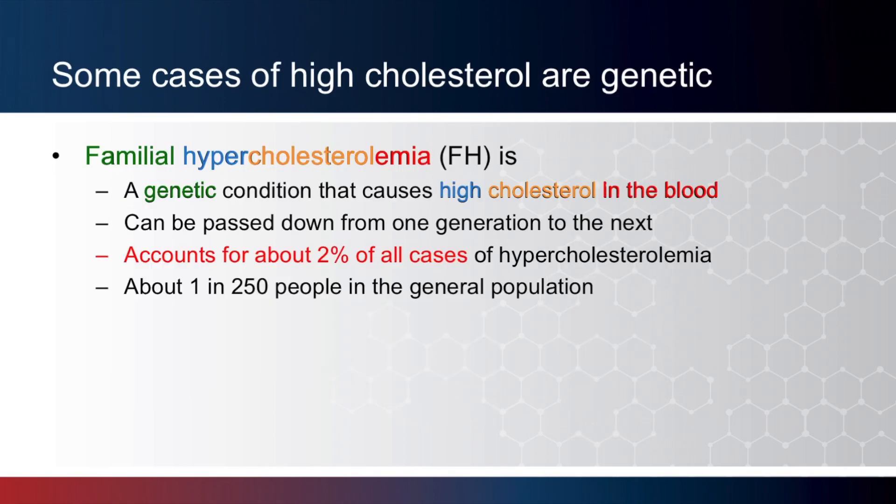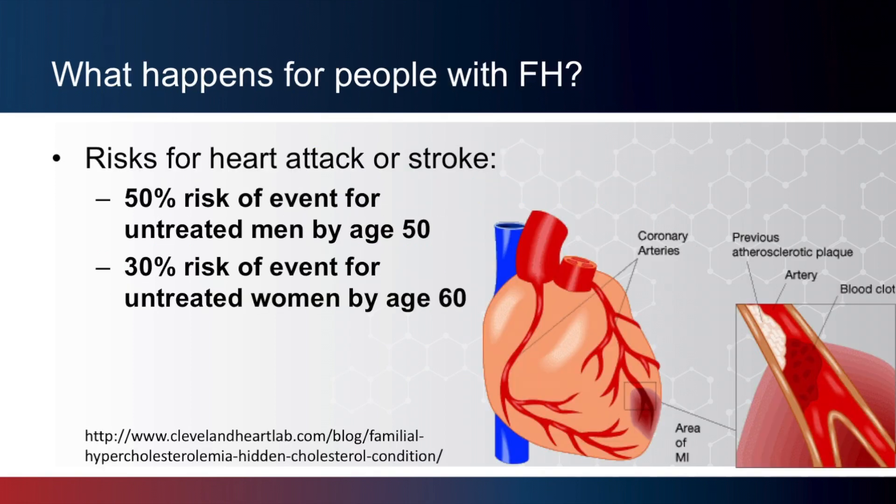Some cases of high cholesterol are genetic. Familial hypercholesterolemia is a genetic condition that causes high cholesterol in the blood. We will use the terms FH and familial hypercholesterolemia interchangeably throughout this talk. Because familial hypercholesterolemia is genetic, it can be passed down from one generation to the next. FH accounts for about 2% of all people with high cholesterol, and can be seen in roughly 1 in 200 to 1 in 500 individuals in the general population.